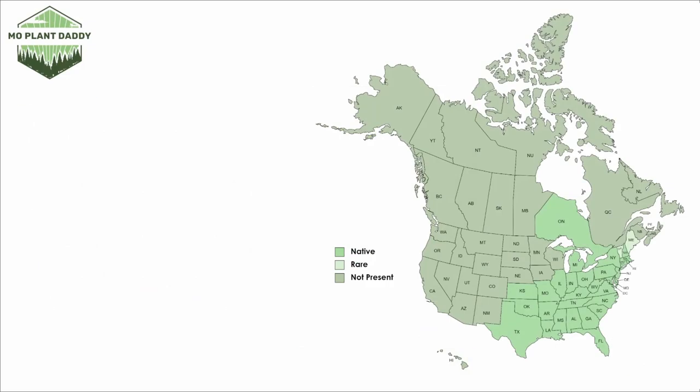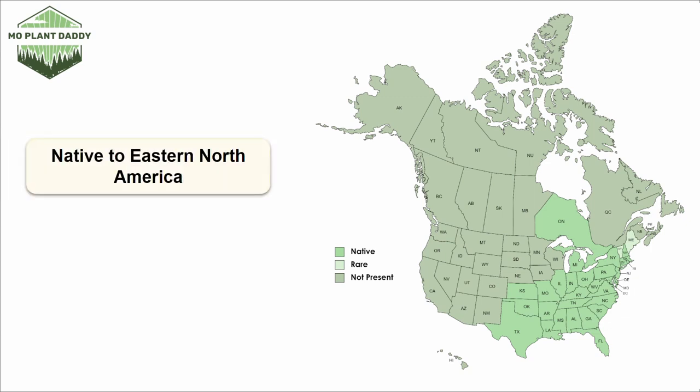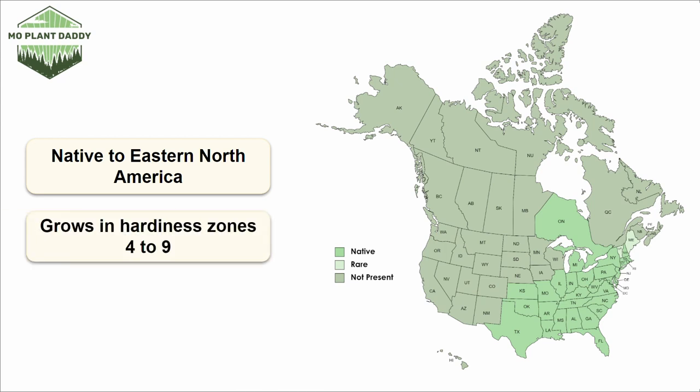Now if we take a look at a distribution map of Spicebush in North America, we'll see that it is native to the eastern United States and a little bit of Canada. Spicebush is becoming a very popular ornamental species and a lot of people are adding it to their landscape, especially for restorations. If you're wanting to do the same, keep in mind that Spicebush grows in hardiness zones 4 through 9.